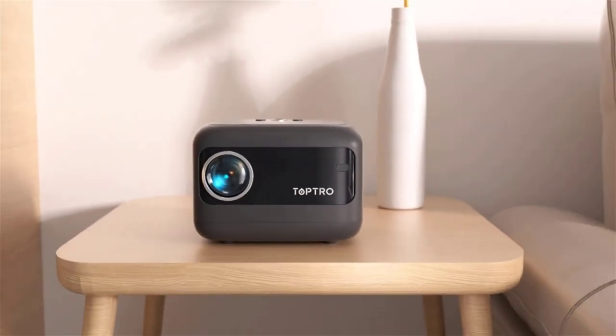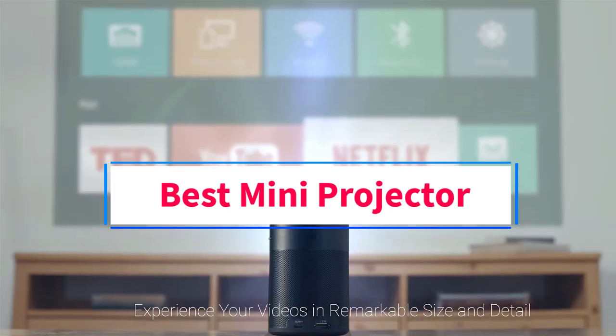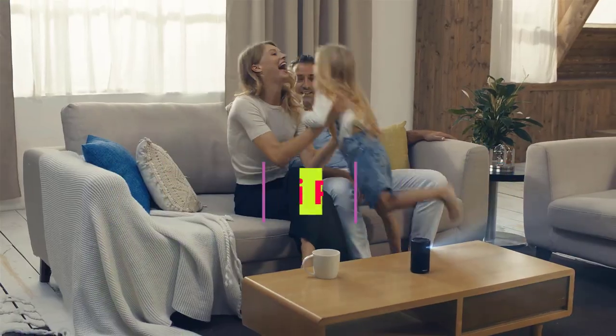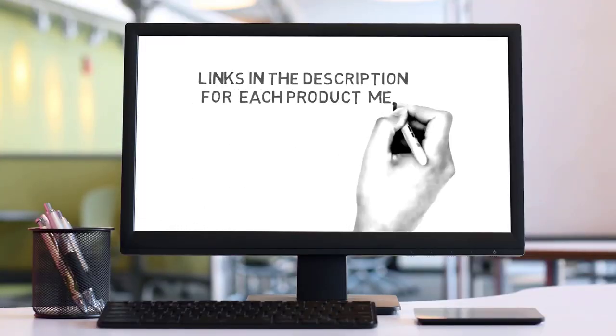Hi friends, welcome back to my channel. Are you looking for the best mini projector? Join us in this video as we explore the best mini projectors on the market. Check the description for links to find the perfect one within your budget. Let's go.